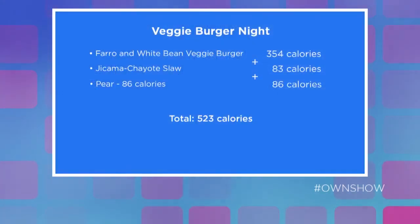If you're eating a burger, most of us like to add dessert or a side dish. So what would you suggest there? Well, you still have room for a salad for this particular meal. I suggested this jicama slaw, which has only 83 calories. And then for dessert, a fresh pear at 86 calories. So that totals up to 523 calories.